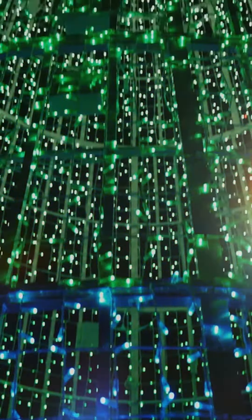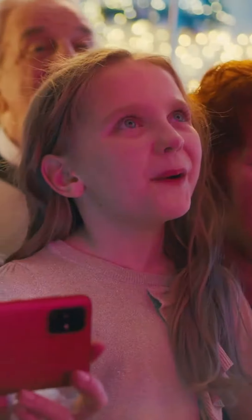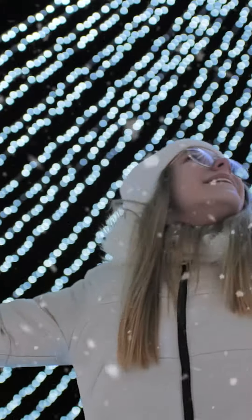Not only are there six million Christmas lights, but we also have a massive fleet of snow machines, smell machines, pyrotechnics, and many new surprises that will make this show stand out as a first of its kind.